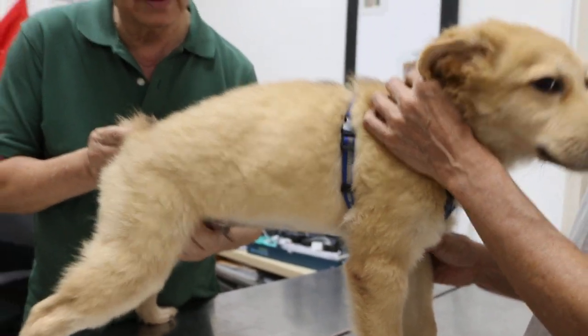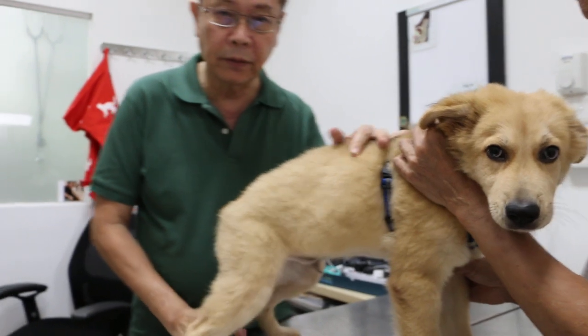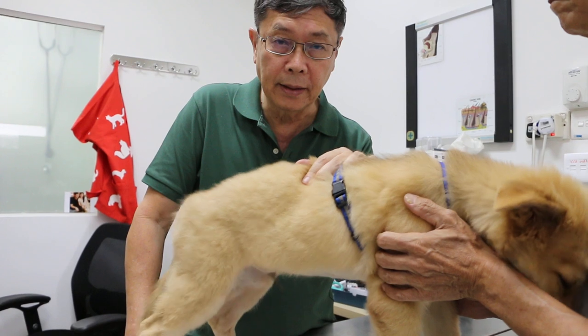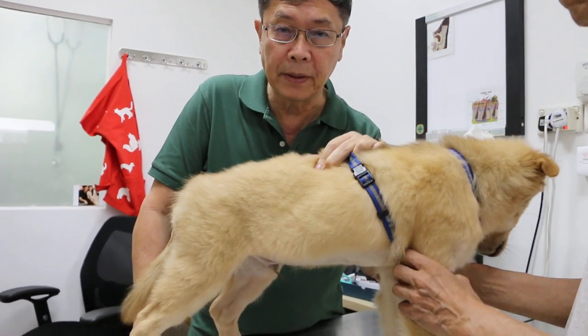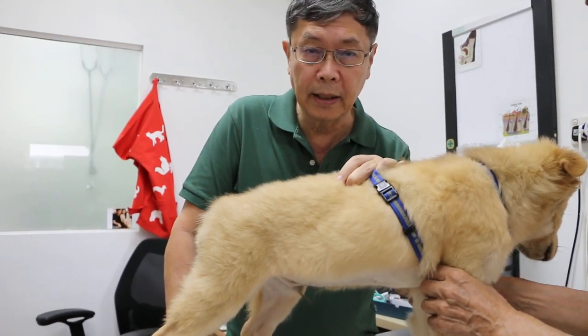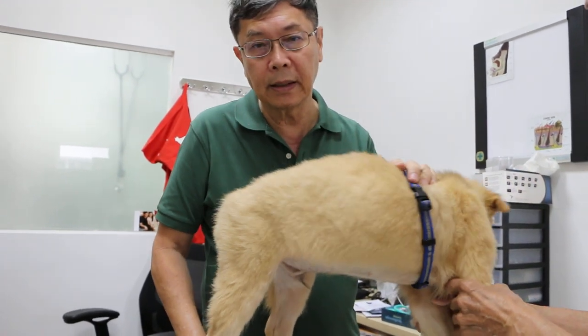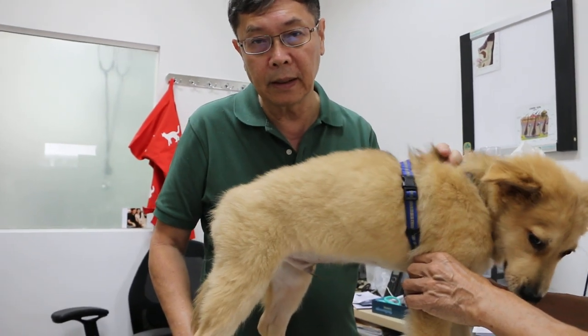Overall, there is something wrong with the blood circulatory system. We'll do a blood test and check at least for tick fever, and other tick-borne diseases.